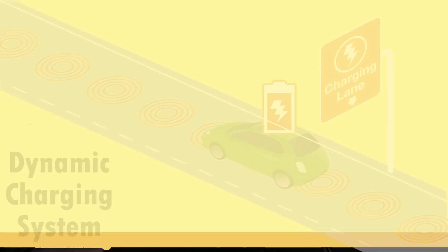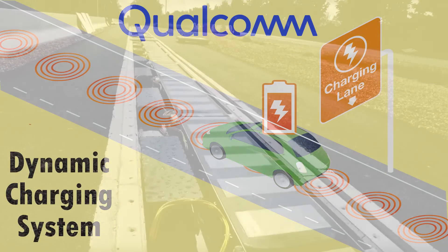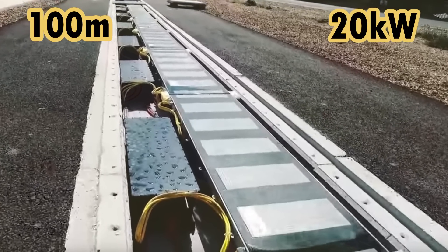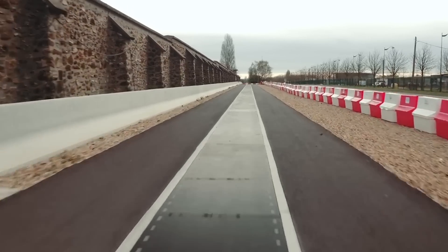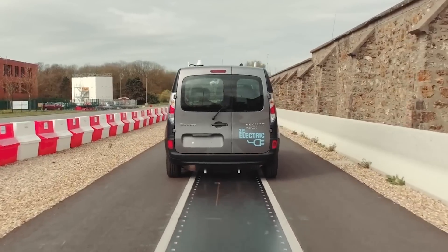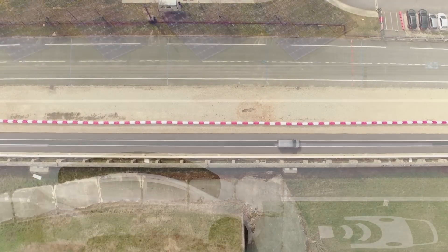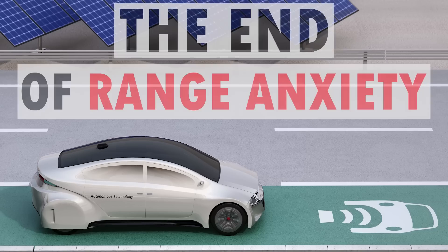In the meantime, we can already see a dynamic wireless charging system in action with a demonstration project done by Qualcomm Technologies. Qualcomm constructed a 100 meter test track in France embedded with a 20 kilowatt wireless charging system. While 20 kilowatt output is not nearly powerful enough to be economical, it's still awesome to see, and it shows that dynamic wireless charging will someday be a reality as the technology improves. With wireless charging technology, it's only a matter of time until we see the end of range anxiety.